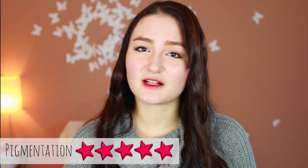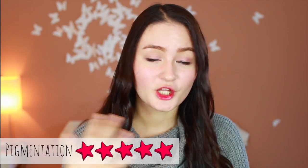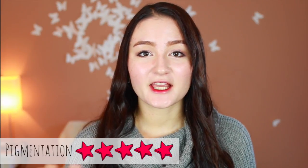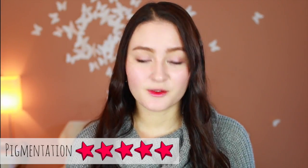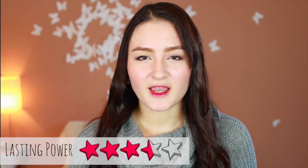My honest review on these lip tints: for pigmentation, I would give it a five out of five. The colors are beautiful and I think they would look good on any skin tone. My friend tried it out and she really liked it, and they do have a few different colors to pick from. For lasting power, I would give it a three point five out of five, because I find that throughout the day it kind of faded really quickly.